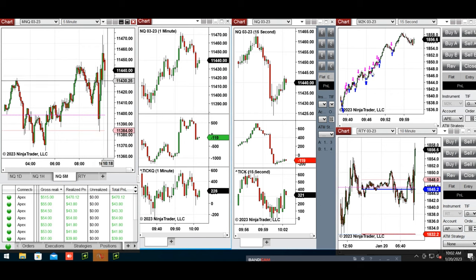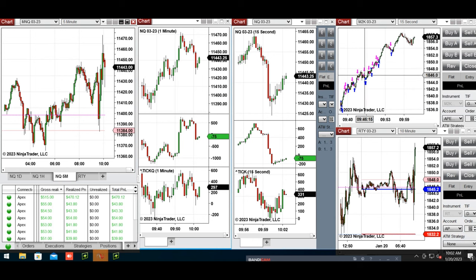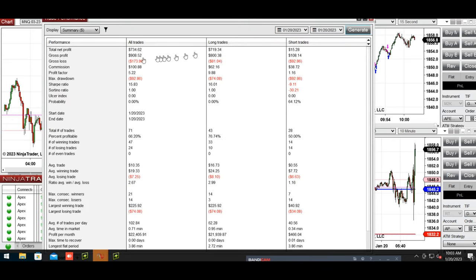I used micro futures contracts of Russell and traded this long position because it was the most trending among the US index e-minis. The results are shown here — only one major contract, the rest are micro contracts. The results summary shows a profit factor of 5.2 and percent profitable of about 66%, with an average win-to-loss ratio of 2.7.